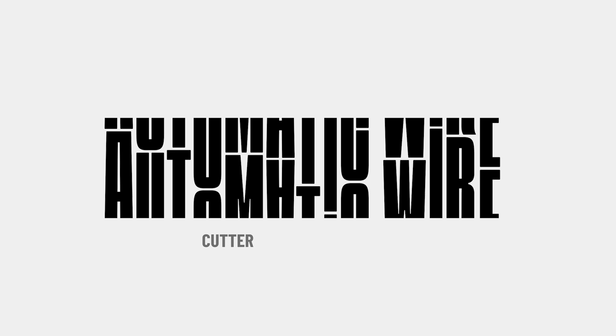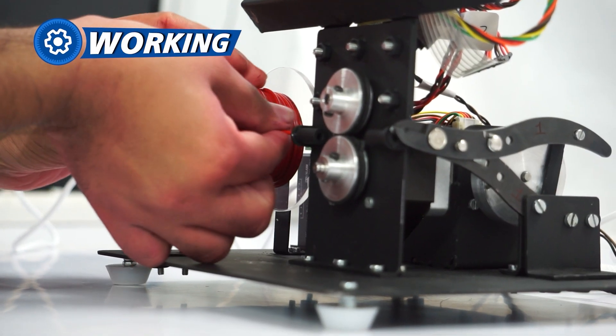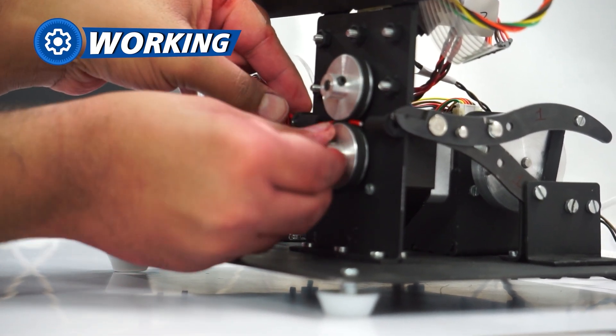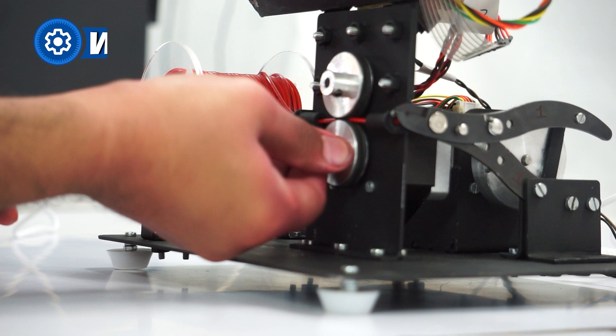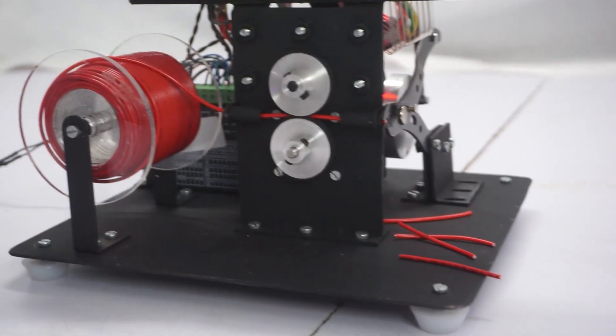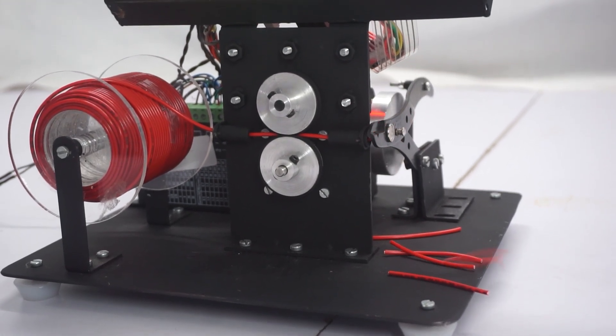Number 5 is an Automatic Wire Cutter and Stripper Machine. This machine automates cutting wire and stripping in a matter of seconds. You just need to feed the wire, set the length, and the rest is done by the machine itself, due to the stepper screw mechanism, pneumatic cutter connector, and a smart LCD control.